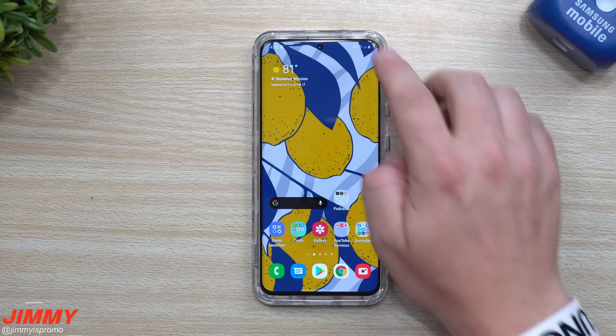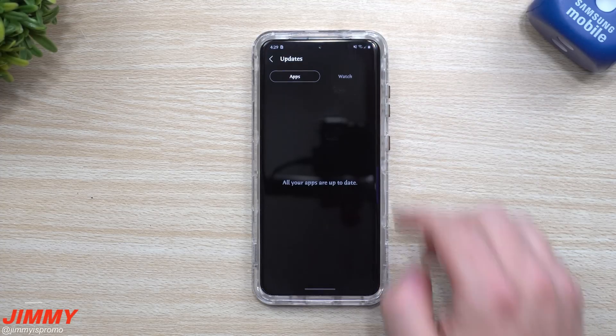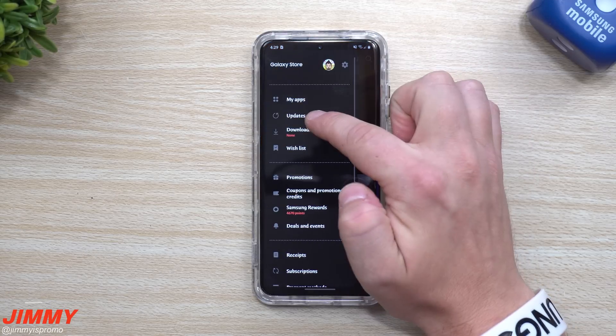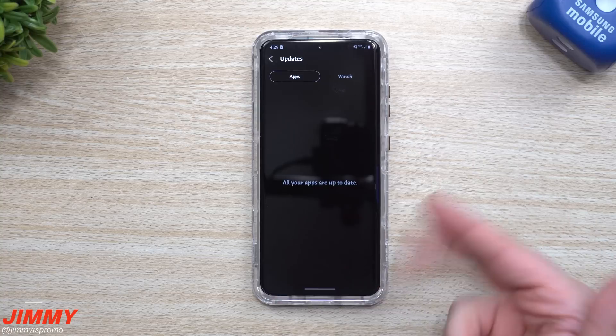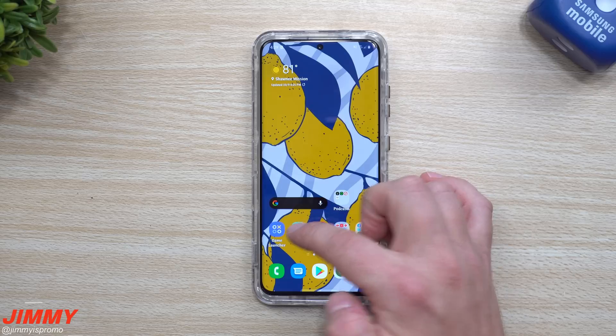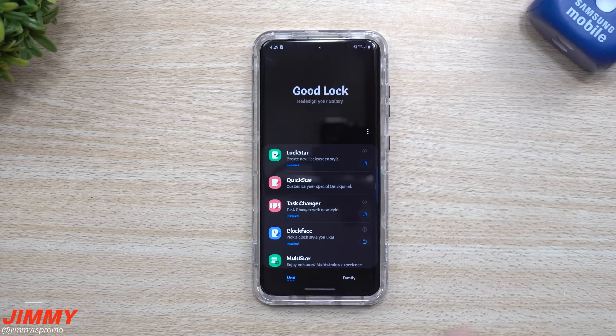The software update is done and complete. Let's head inside the Galaxy Store first just to see if anything was added in — and it doesn't look like there were any new updates brought in. To be fair, we already updated 11 different applications on my phone just the other day.